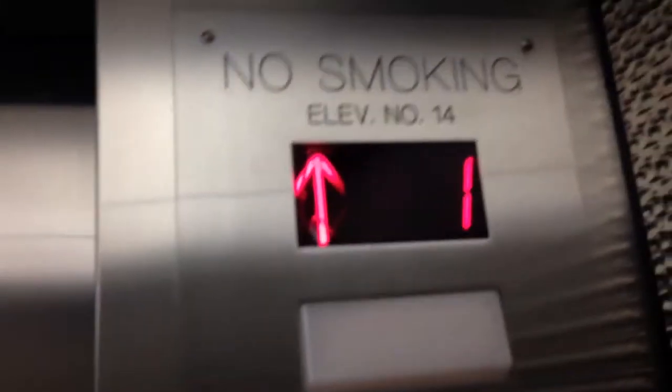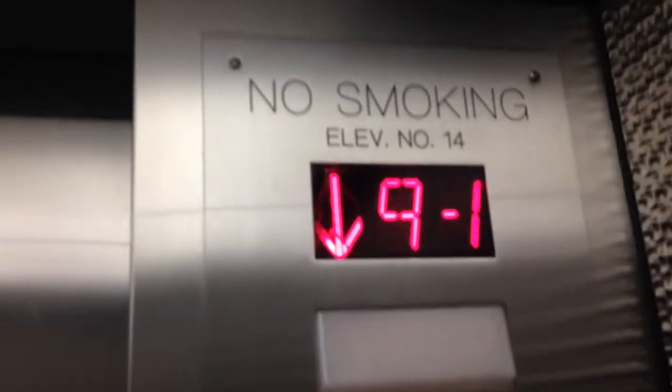So the first set of elevators at the UCSD Medical Center tower in Hillcrest, San Diego, California. These are Coney modded — it used to be Westinghouse and modernized by Coney — basement traction, bottom drive.